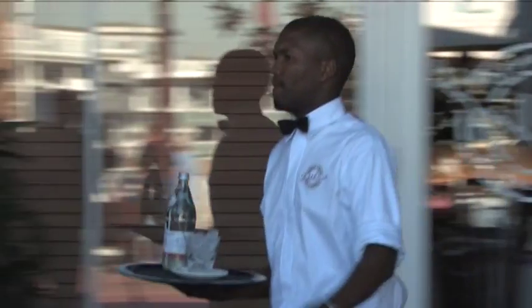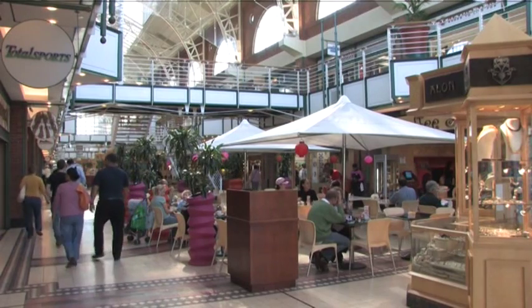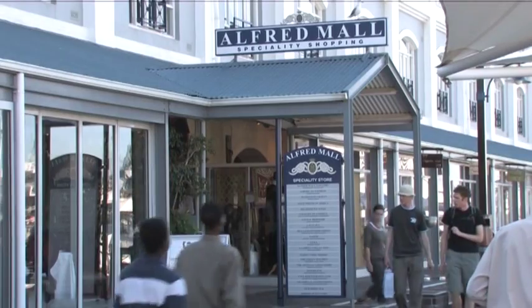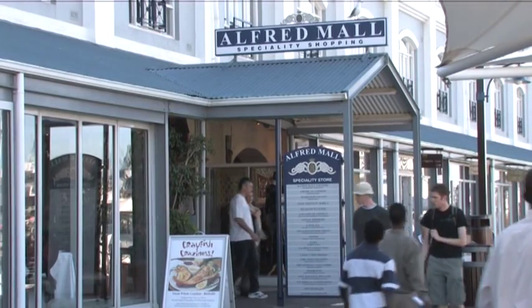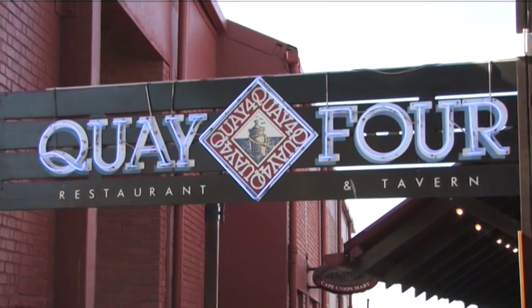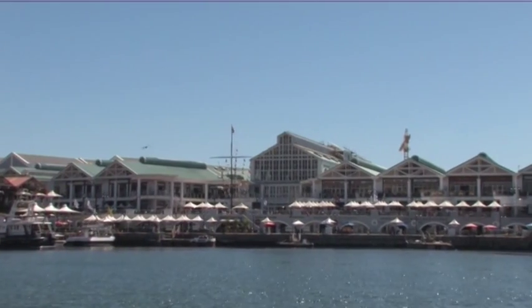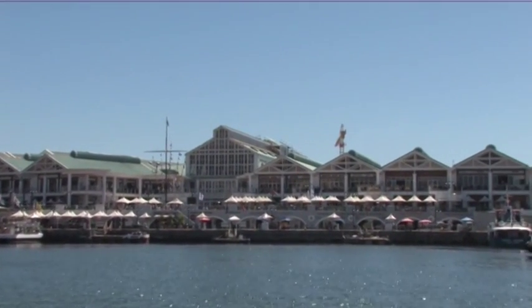Moving on, we come to what some people claim to be the best reason for visiting the waterfront — the many splendid restaurants, bars and shops. In front of the Victoria and Alfred Hotel, you'll find Quay Four, arguably the best known culinary establishment on the harbour terrace. Victoria Wharf is a shopping mecca of world renown, catering for the local and tourist market.